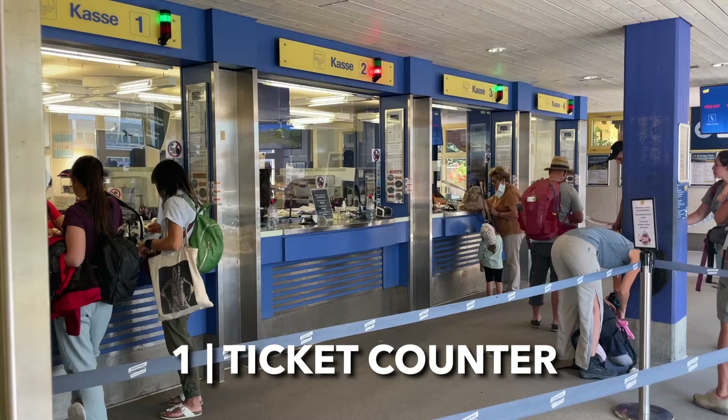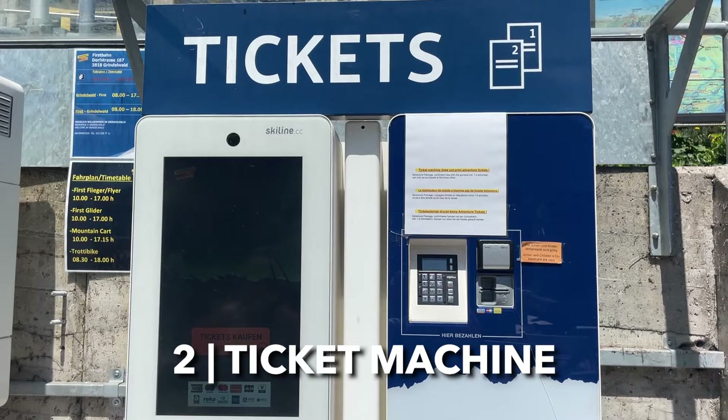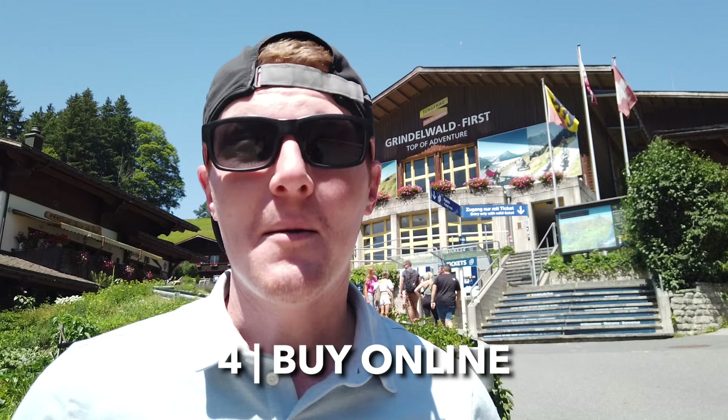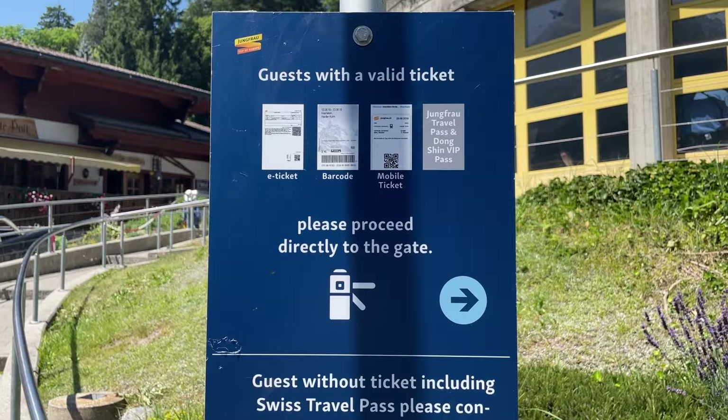You'll need to buy a ticket unless you have a pass that covers the ride. There are four ways to get tickets: at the ticket counter with an agent, at one of the outdoor ticket machines, through your hotel in advance, or by buying online before you get here. Buying online is one of our best recommendations because you won't have to wait in line when you arrive.